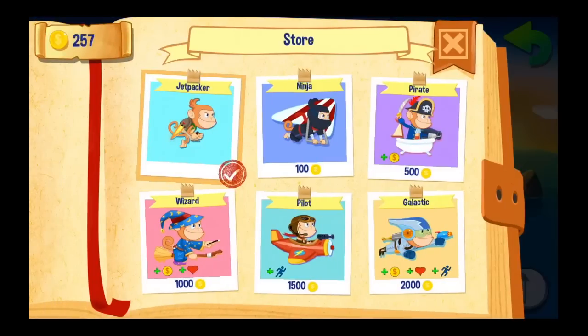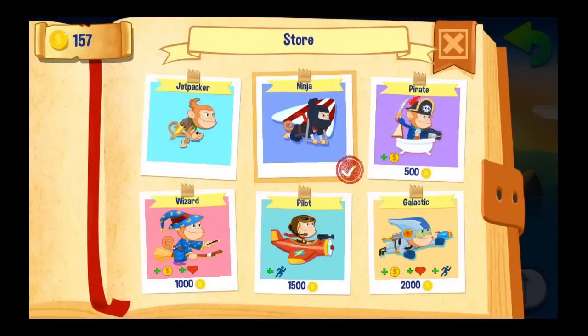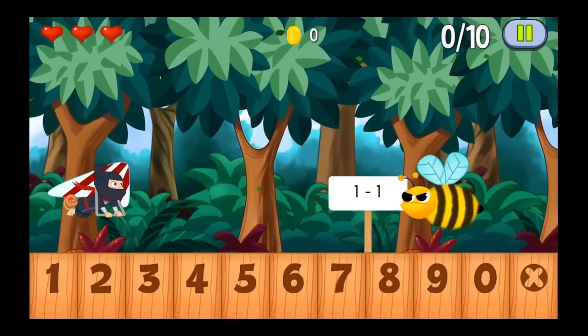We're going to head into the store and you can actually get a different outfit. I'm going to get the ninja on the hang glider instead of the jet packer. You can be a pirate and some other things there.